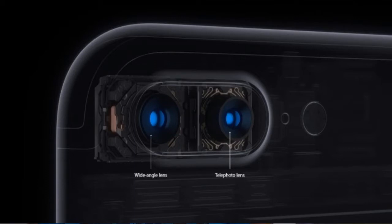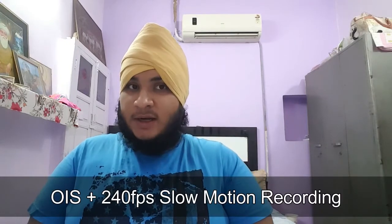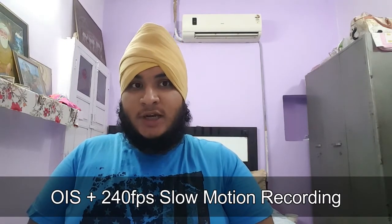Moving on to cameras: the iPhone 7 has a 12-megapixel f/1.8 lens, improved over the iPhone 6s. Both the iPhone 7 and iPhone 7 Plus will now have OIS. The iPhone 7 Plus features dual 12-megapixel sensors — one is the standard sensor found on the iPhone 7, and the other is a telephoto lens offering optical 2x zoom. 4K video recording is still supported.